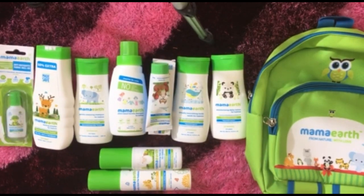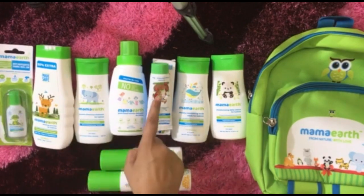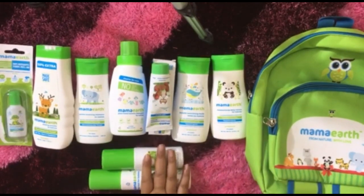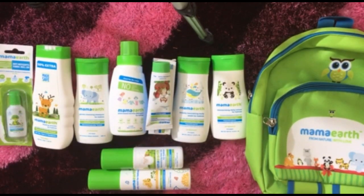So in this kit there are a total of 7 products — you can count: one, two, three, four, five, six, seven. This is my Mama Earth Baby Shopping Haul. That was my today's review. If you liked my video, please like and share. Do not forget to subscribe. Thank you!